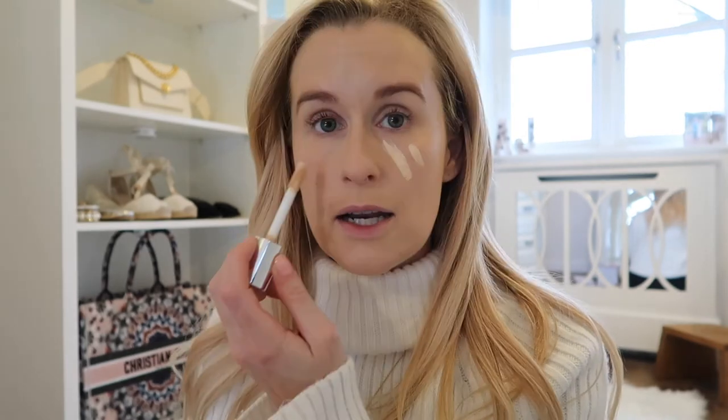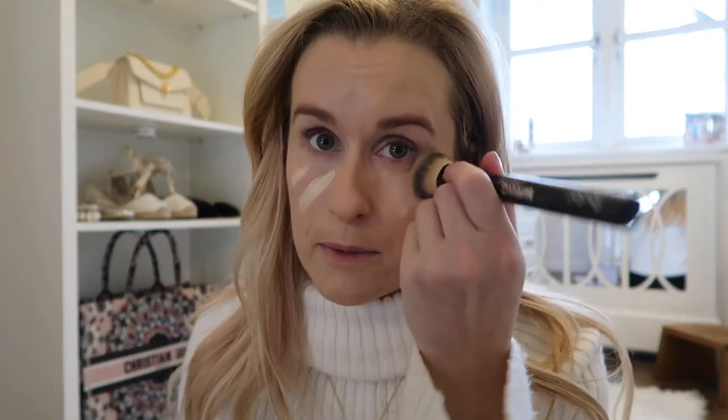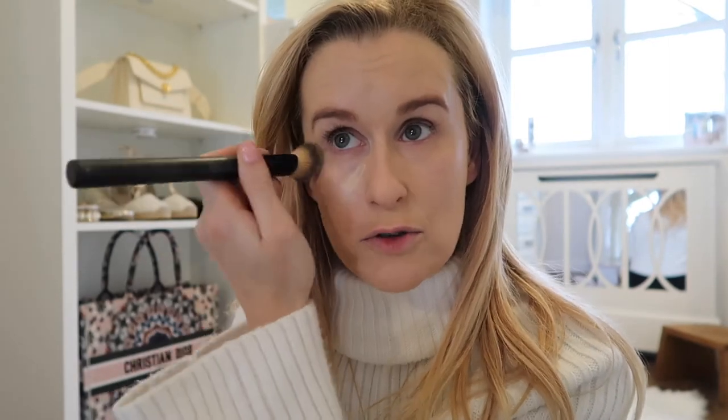I'm not putting on a full face of makeup today — I'm just going to do a little bit of concealer and maybe a little bit of bronzer, but no eye makeup or anything like that because it is just a cosy Sunday. We're going to wrap up nice and warm because it is still January, unfortunately, which means it's still cold.